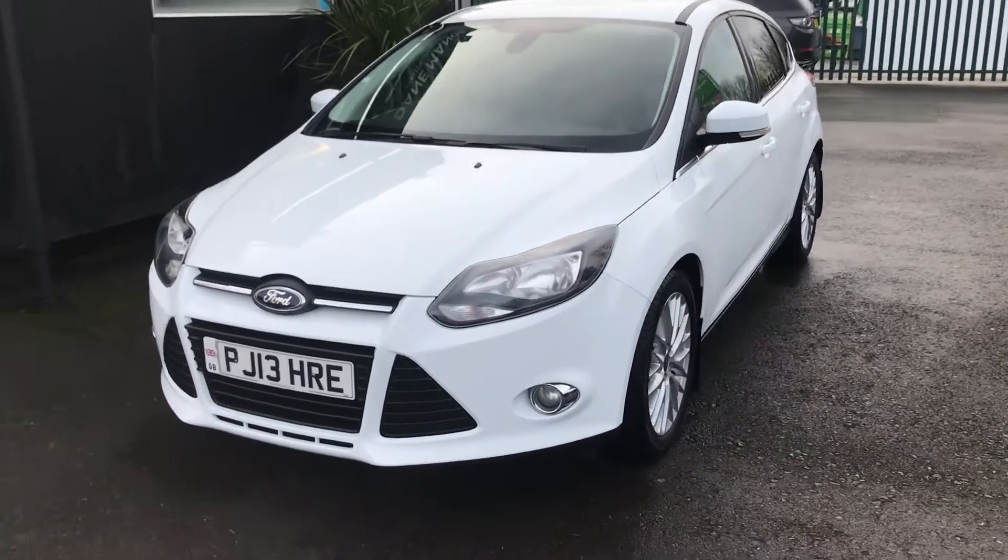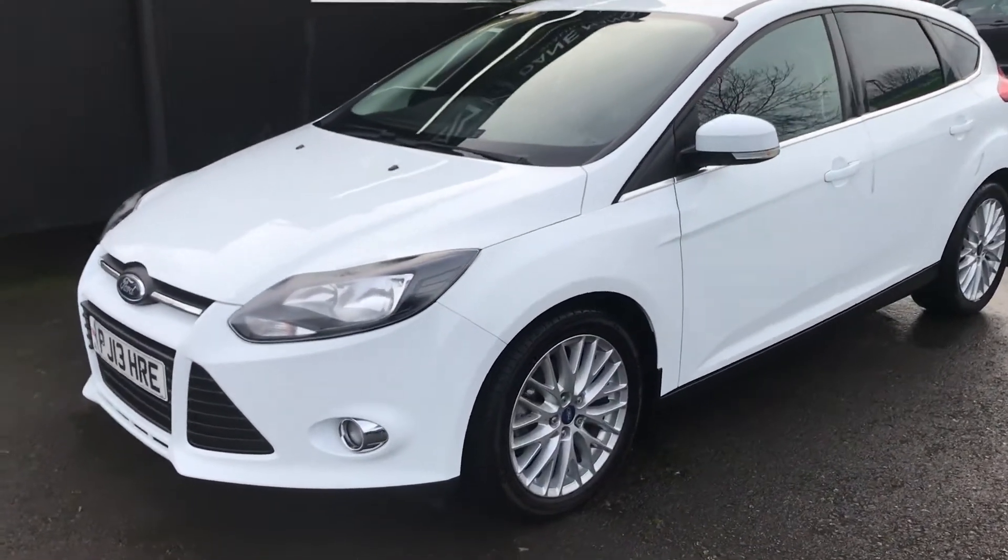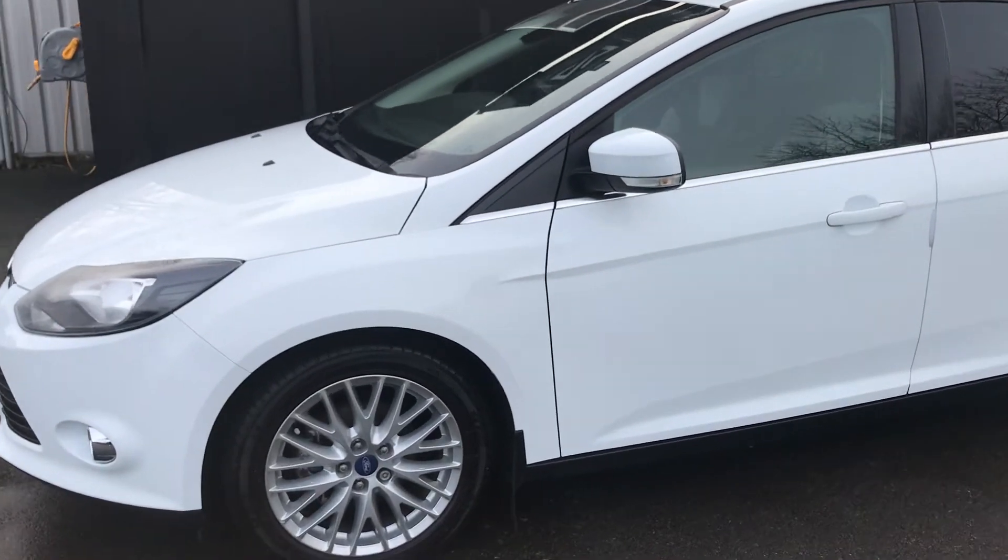This Ford Focus has an MOT until January 2022, only £30 a year road tax, and is highly economical with superb miles per gallon.